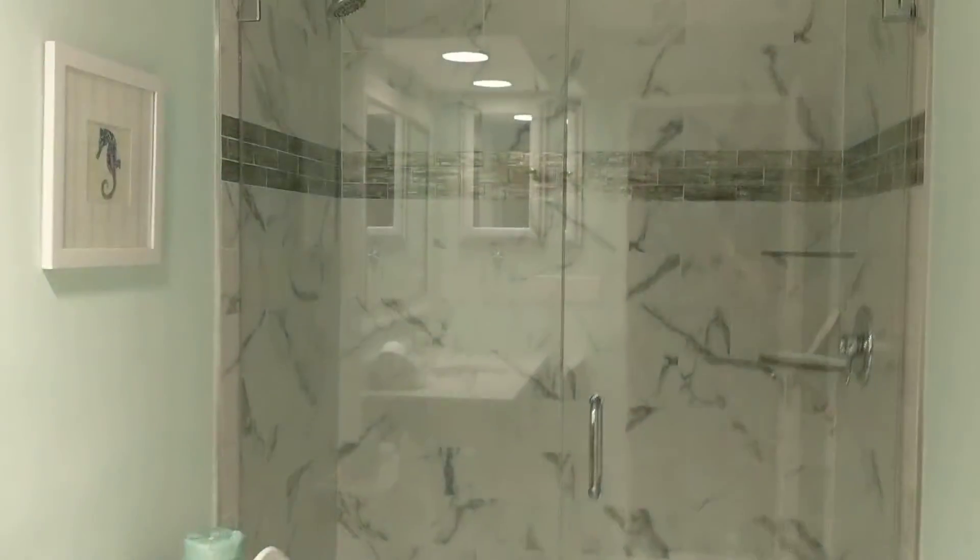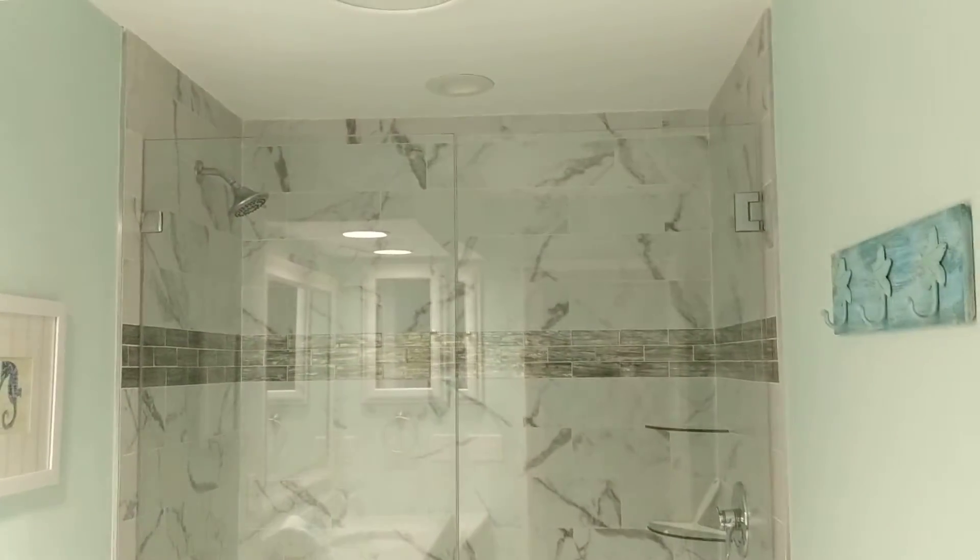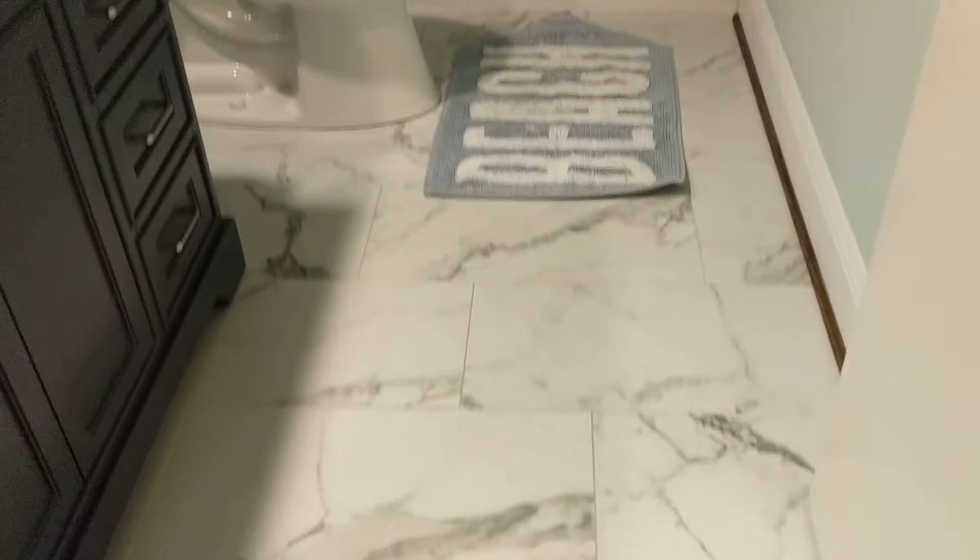And then the owner's bath — they have done the work in here with the owner's shower. Great floors.